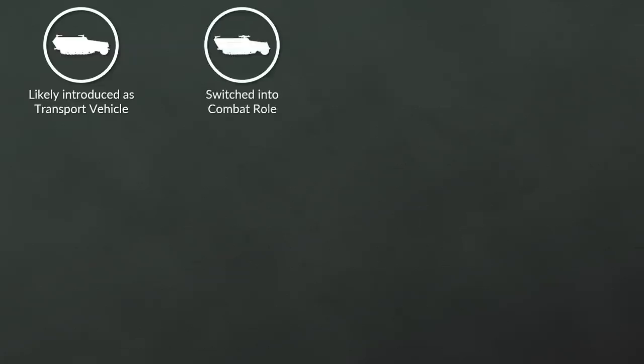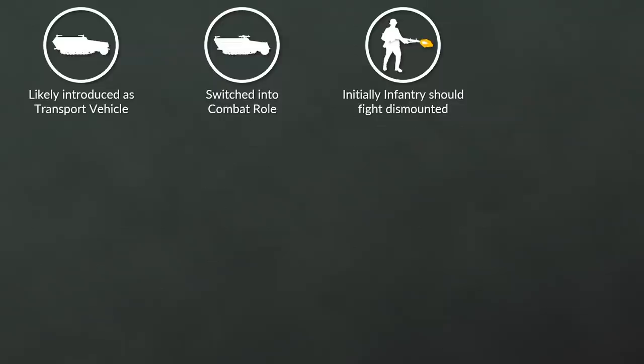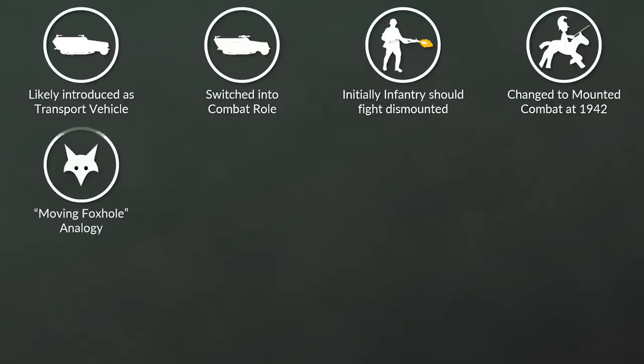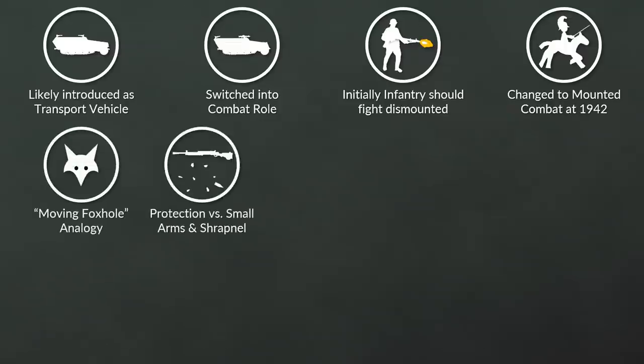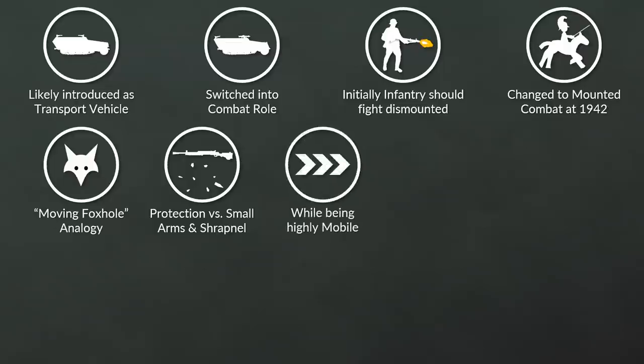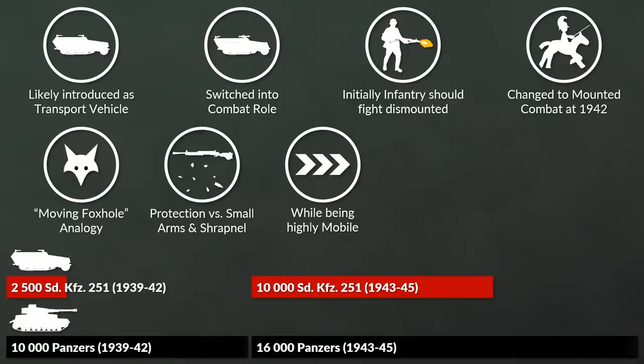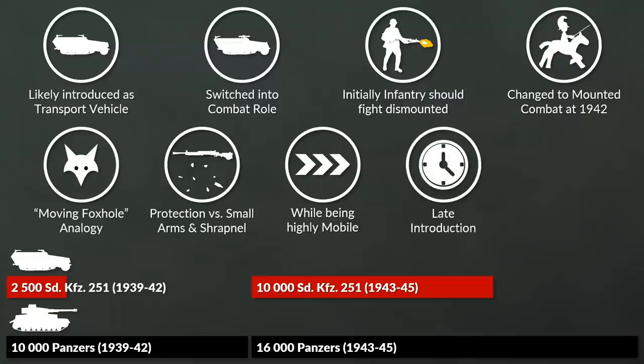To conclude, the Sonderkraftfahrzeug 251 was likely introduced as a transport vehicle for the infantry accompanying the Panzers, and over the course of the war it switched into a combat role. We know that initially the Panzergrenadiers should fight dismounted, whereas around 1942 this changed to mounted combat. In the late war the Germans called it a moving foxhole, since it provided protection against small arms fire and shrapnel while being highly mobile. Although after 1943 more than 10,000 were built, before 1943 the numbers were a mere 2,500 — just a fraction of the Panzers produced in the same timeframe. Due to this and its late introduction in 1939, the development of doctrine and tactics for the half-track was less pronounced than those of the Panzers.